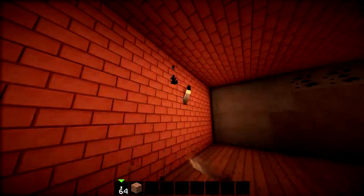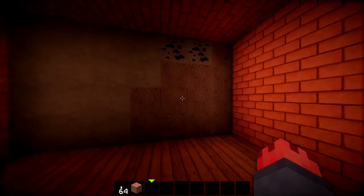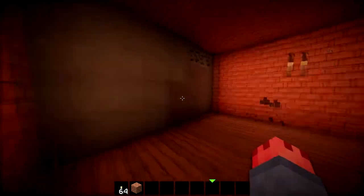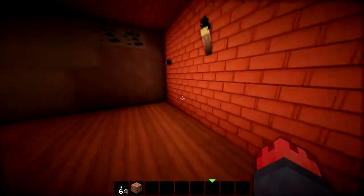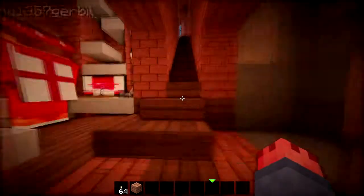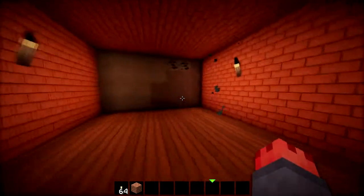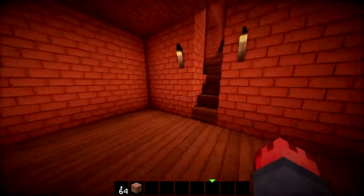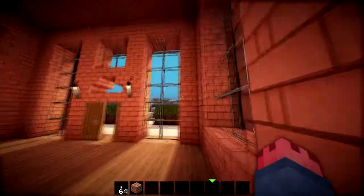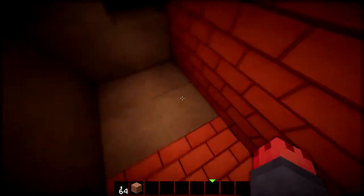Down here what we're going to be doing is building a storage room. We've got some really good ideas from Corallis's tutorials on how to build good storage rooms, so we're going to be using some good inspiration from some of his builds and apply them to ours down here.